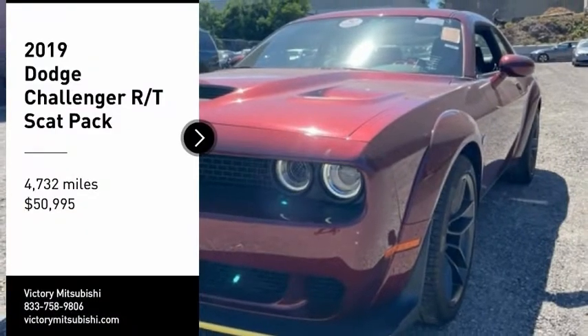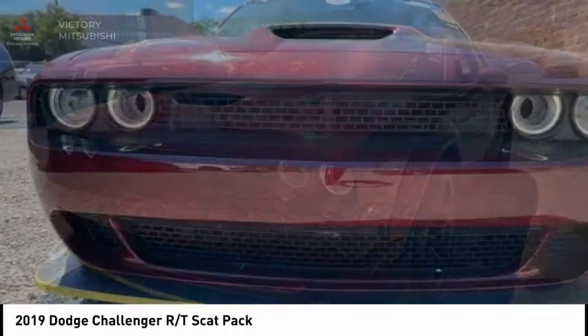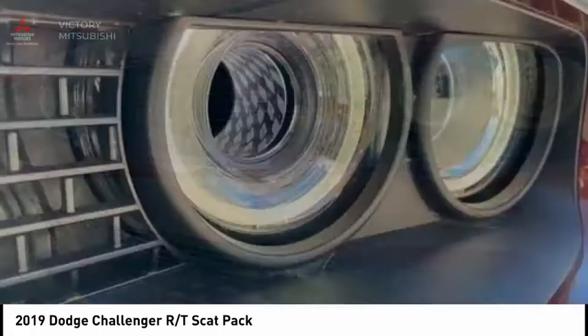Come test drive the 2019 Challenger. Rated most appealing midsize sports car by J.D. Power & Associates, the Dodge Challenger delivers on style and performance.